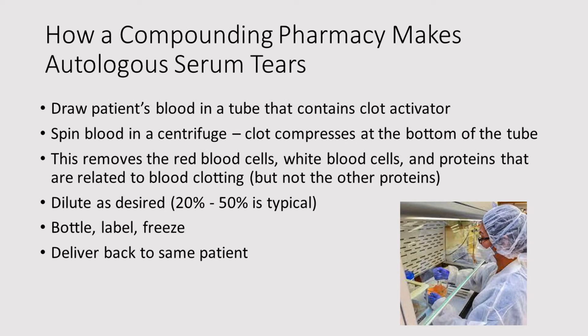Let's talk about how a compounding pharmacy makes autologous serum tears. The patient goes to the pharmacy, their blood is drawn — typically in a tube that contains a clot activator. The clot activator causes the blood to clot, and the red blood cells, white blood cells, and proteins related to clotting all clump up. During centrifugation, that clump turns into a clot at the bottom of the tube. What's left is the serum. The serum is poured off and diluted as desired — 20 to 50% being typical dilutions, although some patients use 100%. The pharmacy then bottles the AST, usually in bottles about 3 cc's in size, labels it, freezes it, and delivers it back to the same patient.